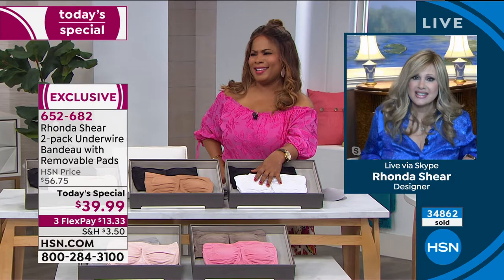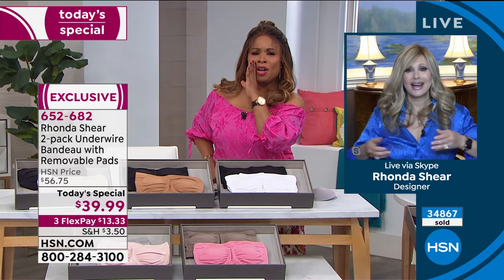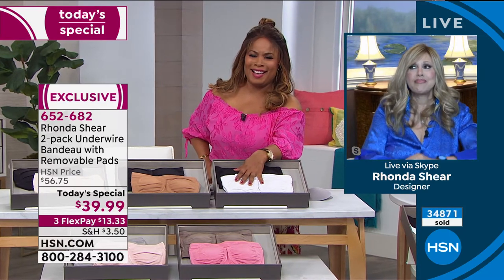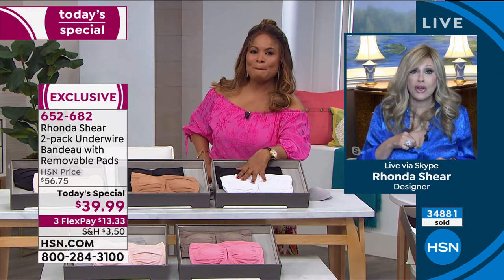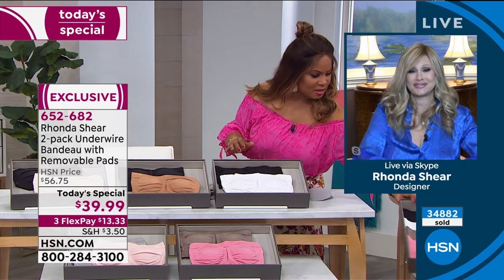Rhonda bought a cute blouse a couple of months ago and couldn't button it for the launch. The quarantine 15 is real. But the bra stretches with you — you don't have to jump and change bra sizes right away.